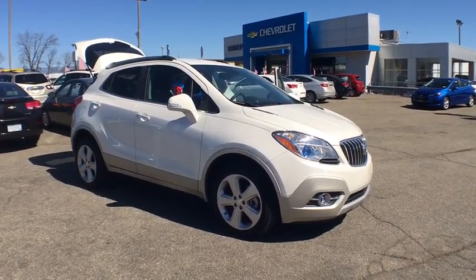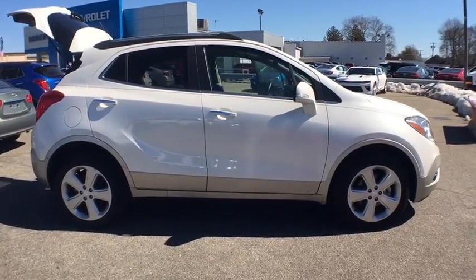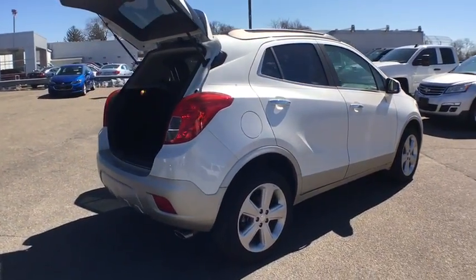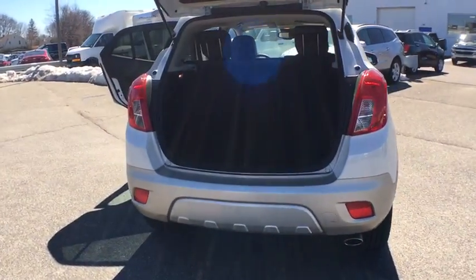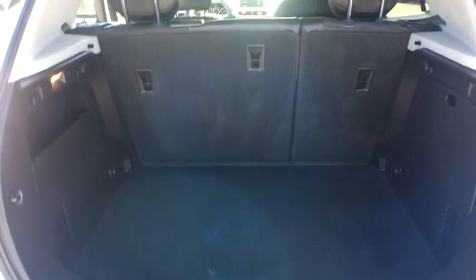The 2015 Buick Encore. The Encore captures Buick's traditional strengths while demonstrating luxury and style in a petite size. It's amazingly quiet at freeway speeds, and the suspension engulfs pavement imperfections, providing passengers with a pampered ride.